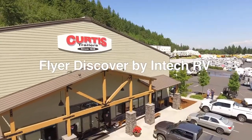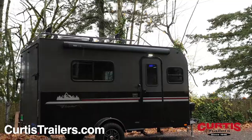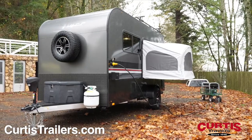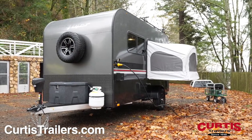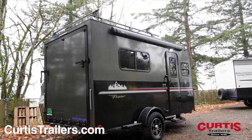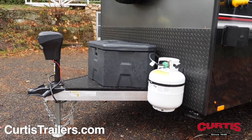Introducing the Flyer Discover by InTech RV, a micro light toy hauler ready for your next adventure. The lightweight aluminum cage frame sports a rugged off-road look and is accented by all-terrain tires with aluminum wheels, a heavy-duty roof rack, and diamond plate rock guard behind a power tongue jack.